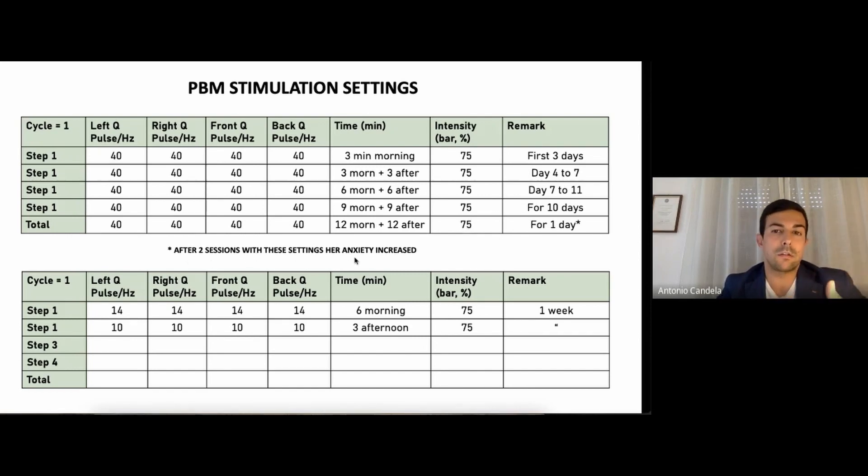She started to report some anxiety, so we switched the stimulation. We changed to 14 Hz everywhere, with six minutes in the morning, while in the afternoon we stimulated at 10 Hz for three minutes at 75% intensity. This went on for one week. The scenario was starting to improve.